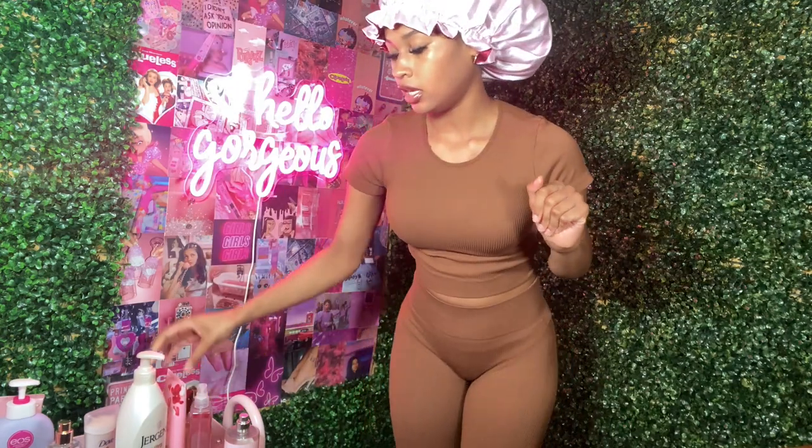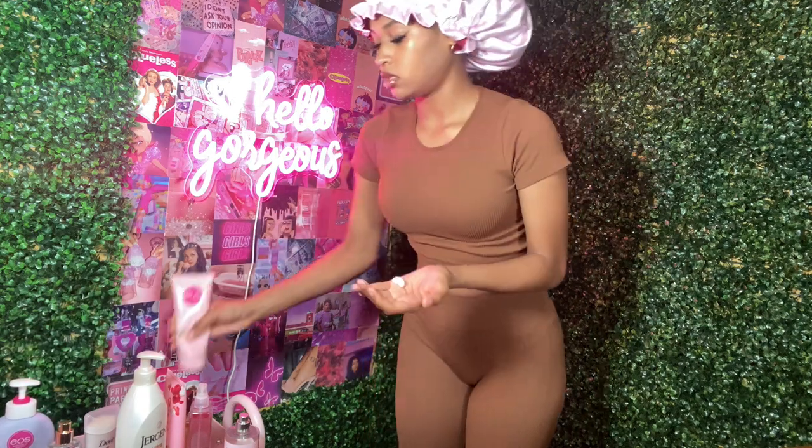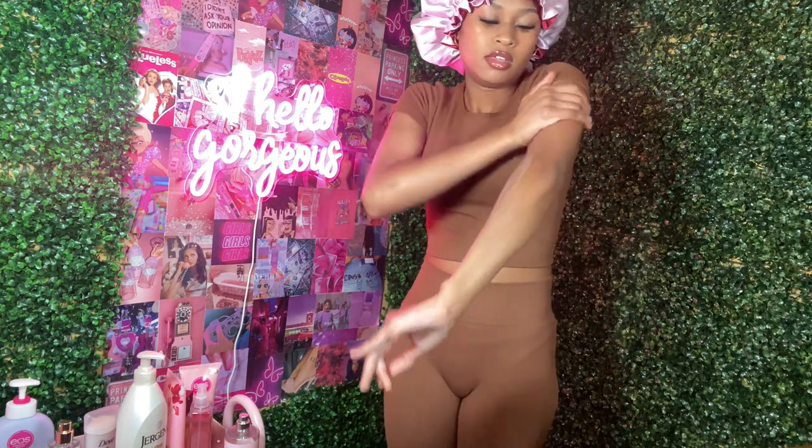Rouge is a scent for the base — I'm actually going to apply a little more because I did take a shower and I want the scent to really last. She butter — I love the shea butter over here.